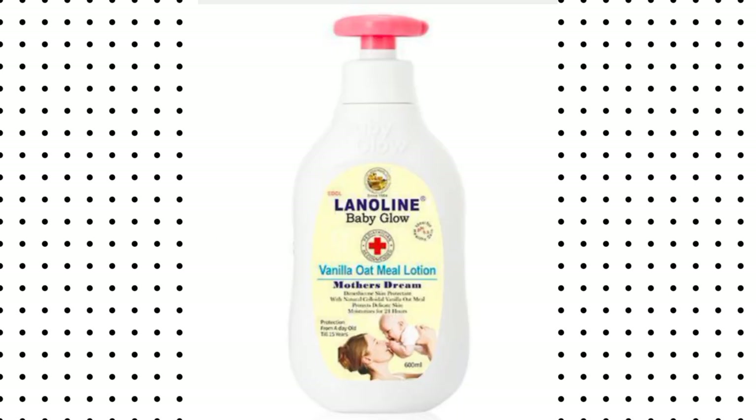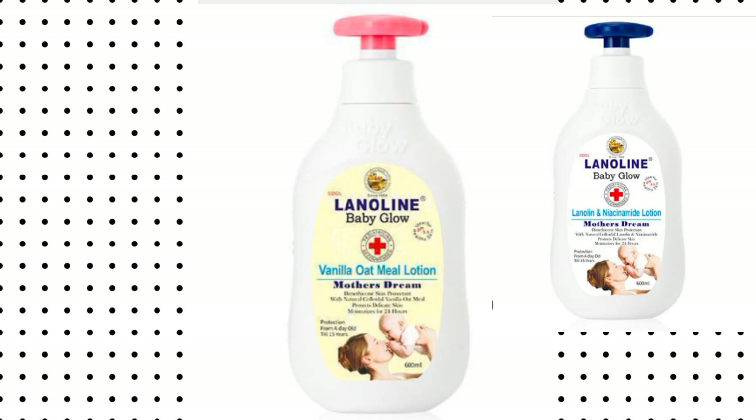The next cream is Lanonine Glow Baby. This lotion contains aqua, paraffin, glycerin, allantoin, beeswax, vitamin E, and oatmeal. This lotion is specially designed for your baby's skin. It comes in two types: the vanilla oatmeal and the niacinamide lotion.